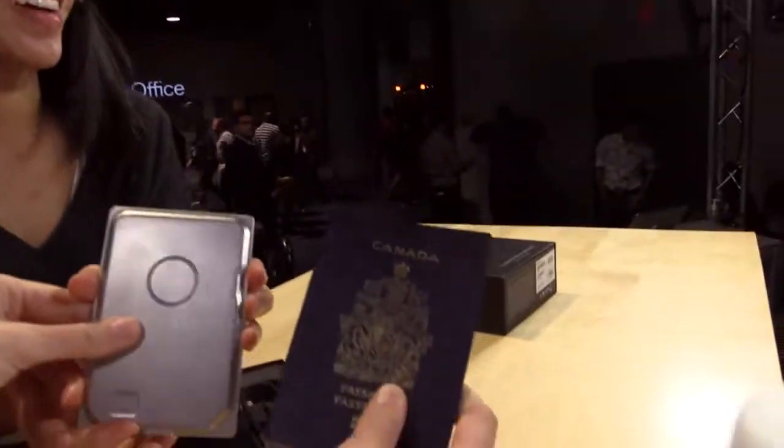It looks thinner than my passport. Yeah, it is — depending on how big your passport is, for sure. We've taken our 5 millimeter drive, which is the thinnest internal drive in the world, and covered it entirely with high-end steel, so it still survives all the shock and durability tests. Let's test the passport and the Seagate — look at that.